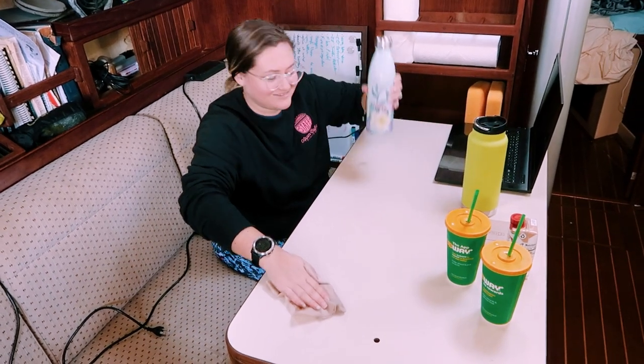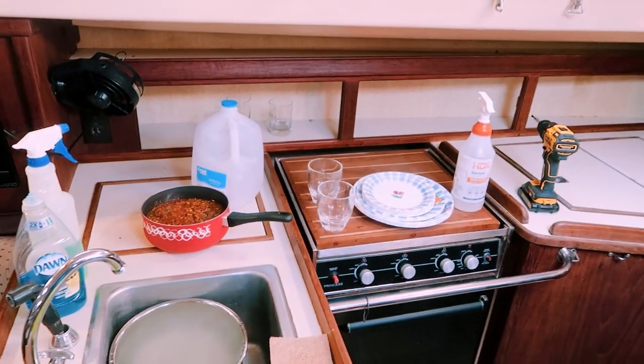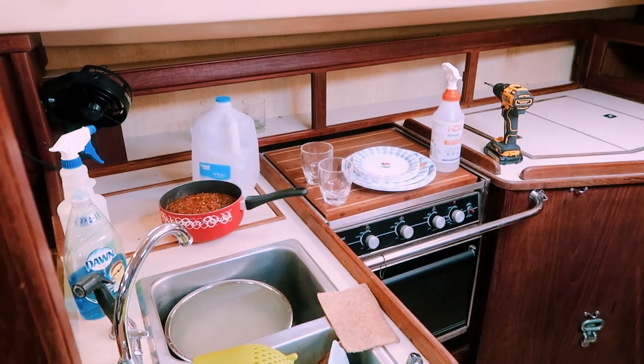It's time for lunch! Lunch time — and then back to cleaning. It's in good progress but we are not done. Lunch, then clean, then more cleaning.